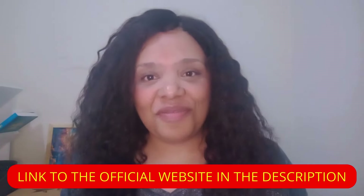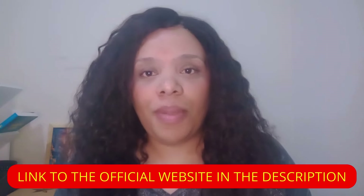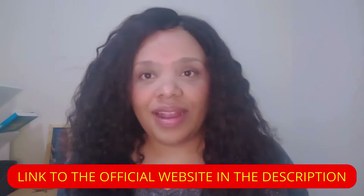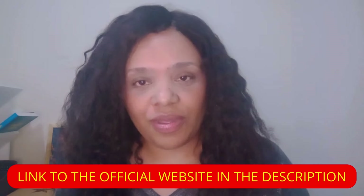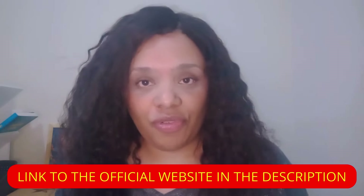Hey everybody, how's everybody doing? If you're about to use Dentitox Pro or you want to know more about this supplement for oral health, just watch this video today because I know this information will help you decide if this product is worth using. I'm Priscilla and today I'm going to talk to you about Dentitox and how it works.